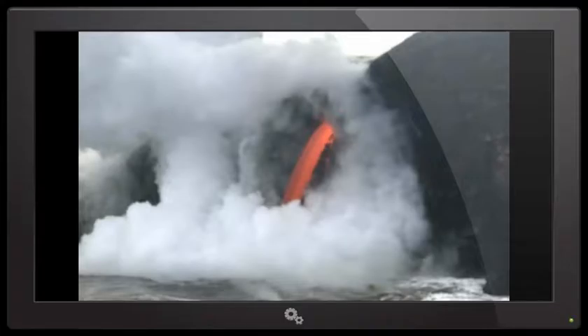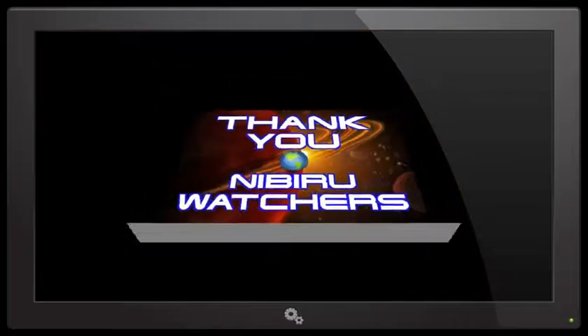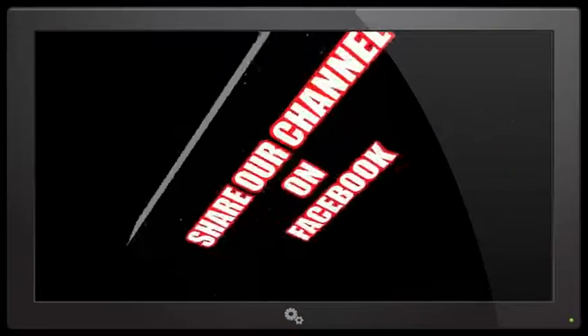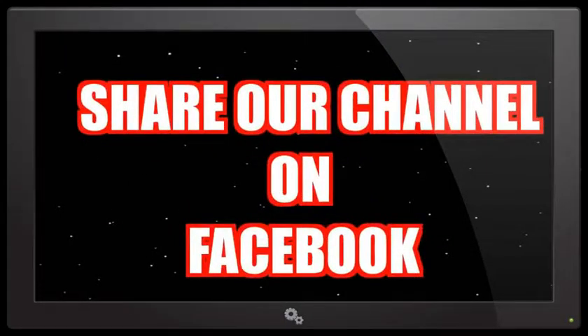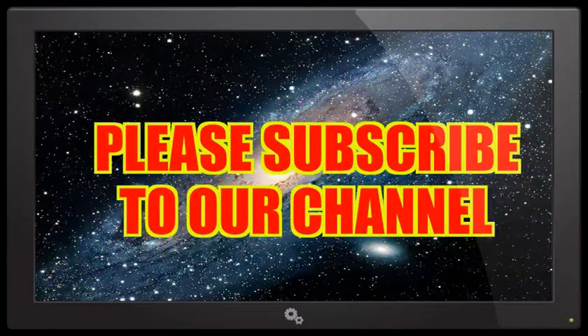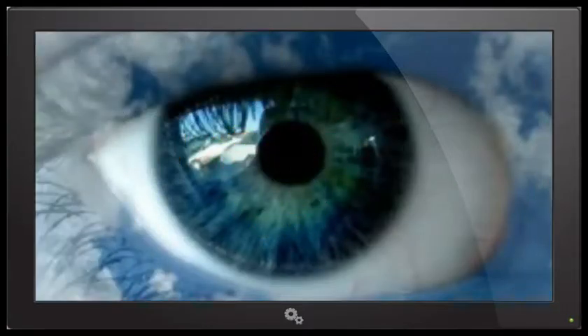Thank you very much for watching the Nibiru channel. Stay tuned. I'd like to thank all of our Nibiru watchers — you guys do a fantastic job. We'd also like to thank you for your loyal subscribership. You can continue to email your photographs and video to NibiruPlanetX2016 at gmail.com, and don't forget to share our videos with your friends and family on Facebook and subscribe to the Nibiru channel for all of our current updates. And like I always say, keep an eye in the sky.